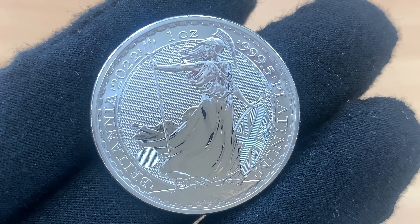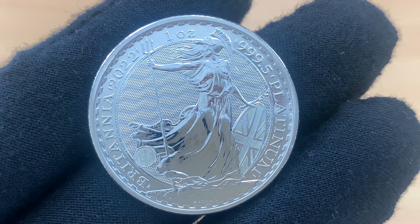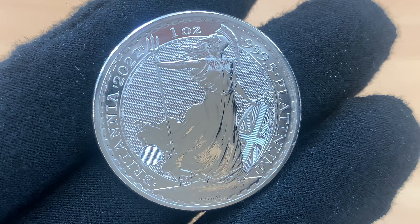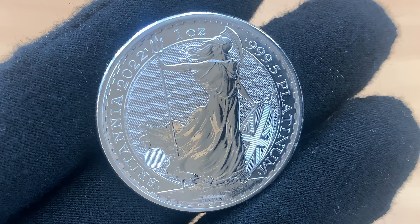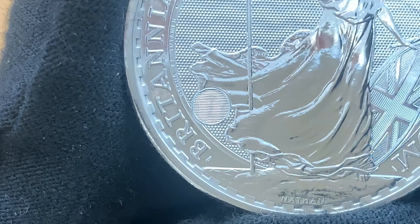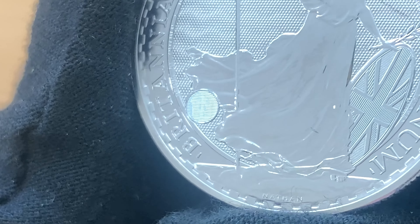The 2022 Platinum Britannias are the first to feature the new high-tech Britannia security features, which first appeared on the 2021 Gold and Silver coins. At the bottom left you can find a latent image which acts like a hologram — it changes from a trident to a padlock.